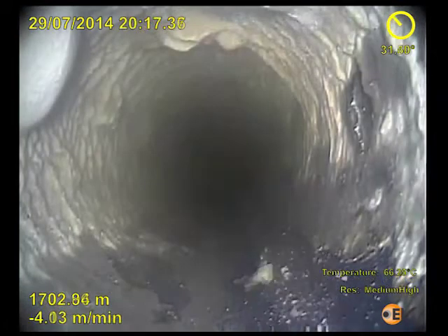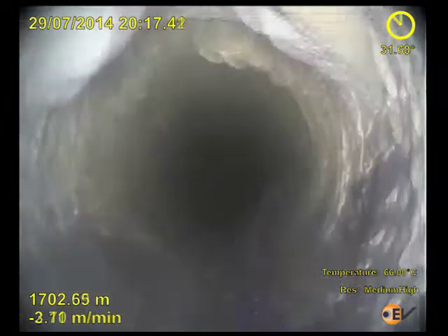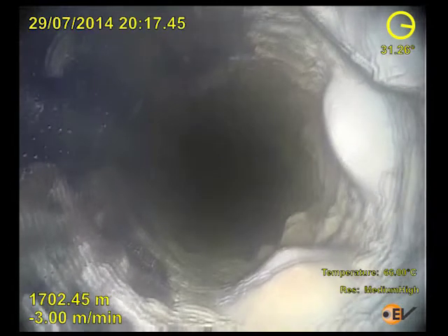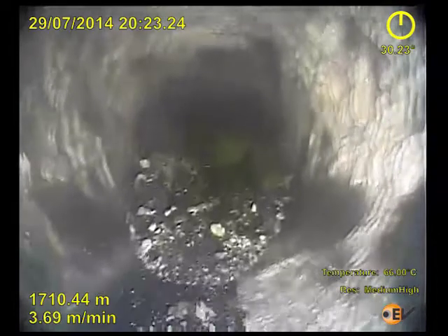At 1,703 metres debris flow has reached landslide volume and scale deposits are heavy. The tool finally comes to a full stop at more than 200 metres above the anticipated hold-up depth, where the debris piled up causing a total blockage.